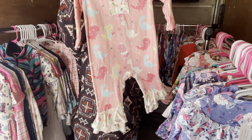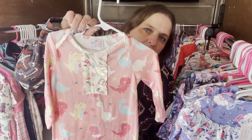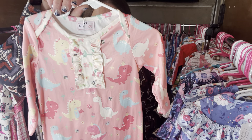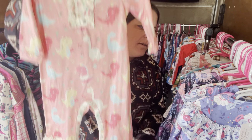Delightful Dino again, but this is a nine to 12 month. It's $26, nine to 12 months. The SKU is 426.